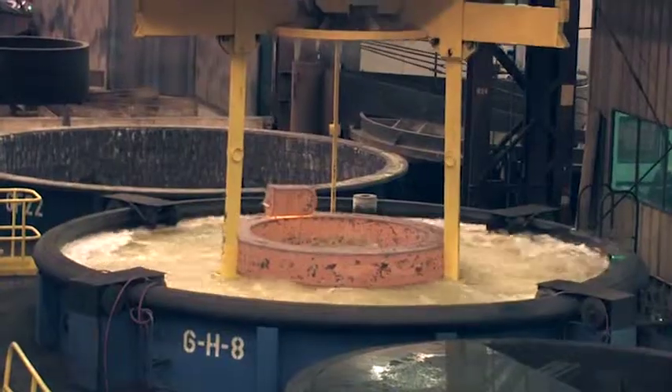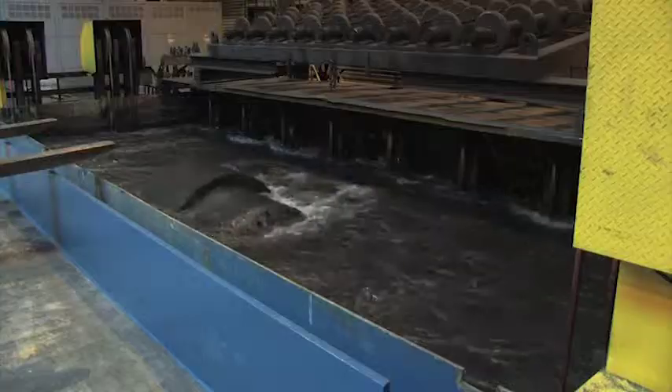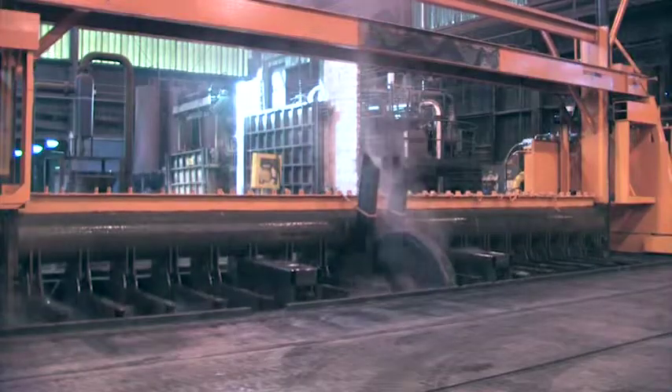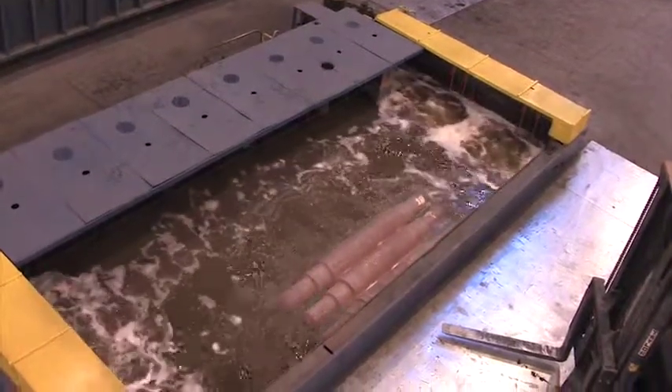After the parts leave our furnaces, we use multiple tanks for water and polymer quenching and solution annealing. These tanks include a dual quench tank that's over 75 feet long.